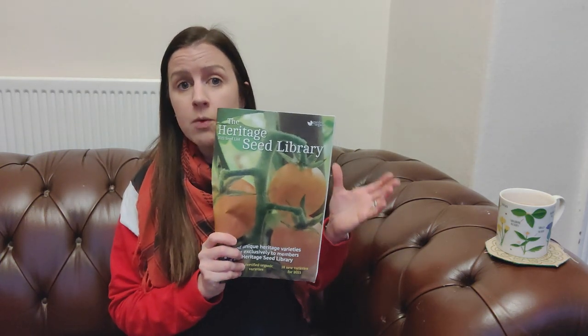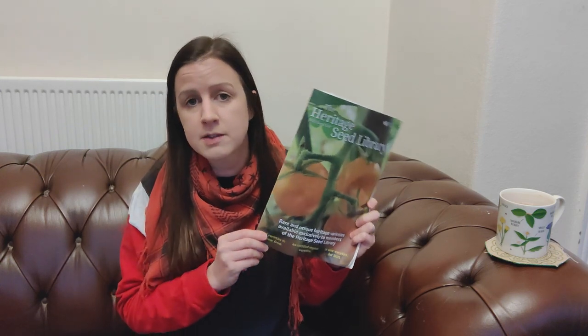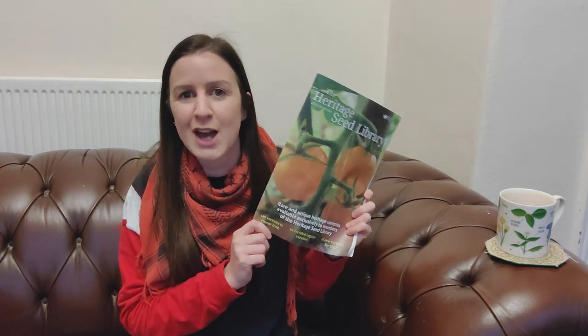So that is what I've ordered. Throughout the catalogue there's a good one or two varieties of each vegetable that you can grow, so it's really worth having a look if you haven't grown them before. In the description I'll put a link to the seed catalogue — I think you can look at it online even if you're not a member, so it might be worth having a look.